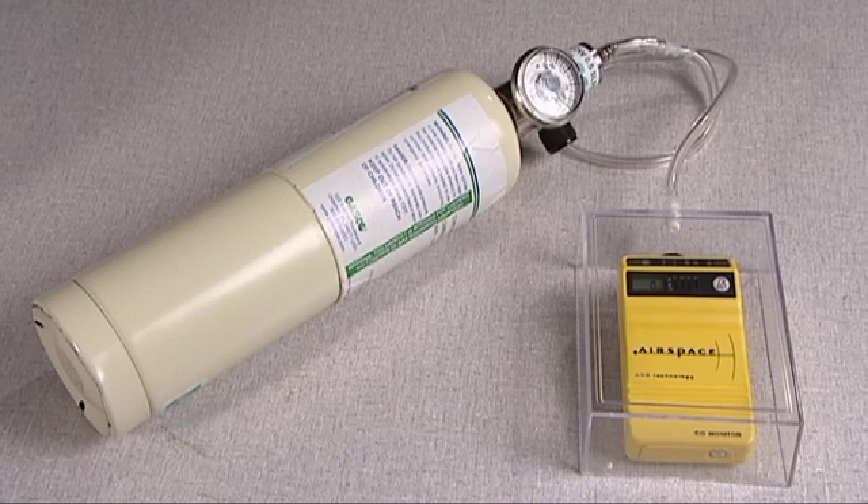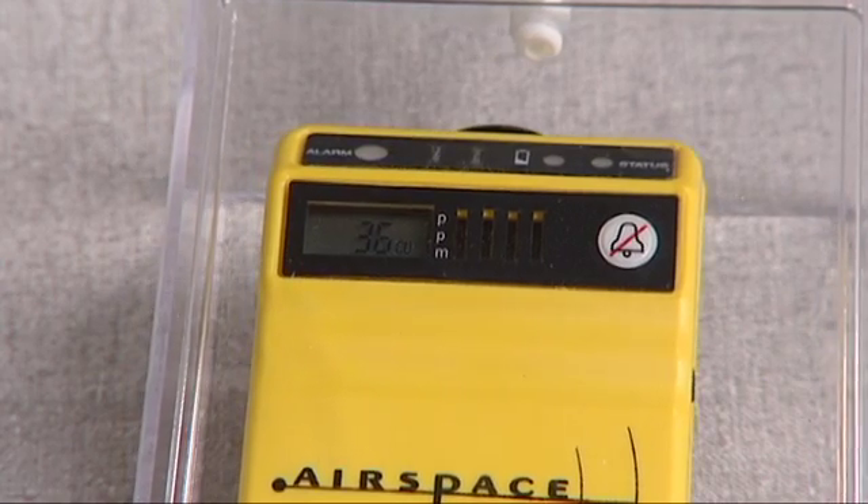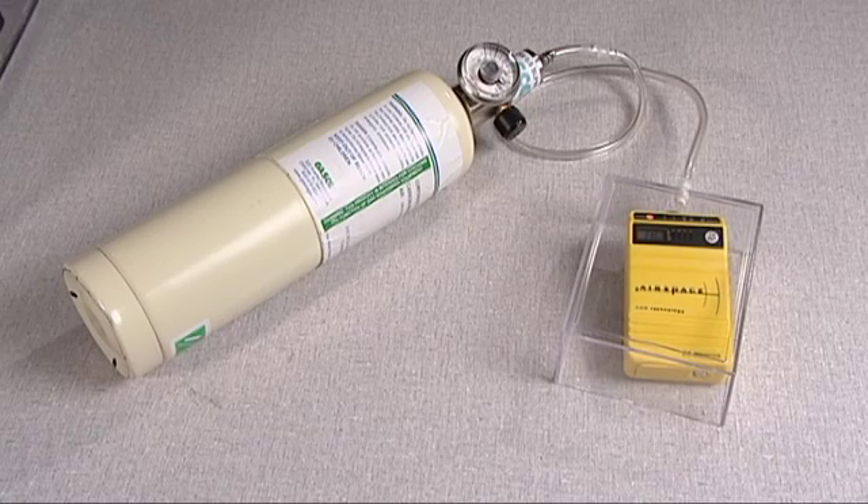Bump testing occasionally is probably a good idea. A failure you don't see is very unlikely with our monitor, but anything can fail. You don't need to calibrate it — just test it. You might have CO gas available for other equipment; you can just run it into a small plastic bag. Or we have a bump test kit available.